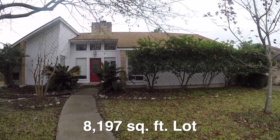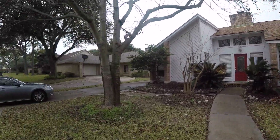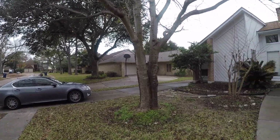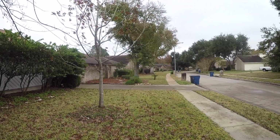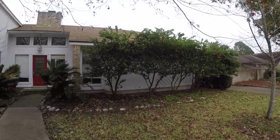It sits on about an 8,200 square foot lot and this is a little bit of an older, very well-established neighborhood. We are out off of Highway 6 — a little bit older neighborhood, but there's a real sense of pride; people really take care of their homes out here.